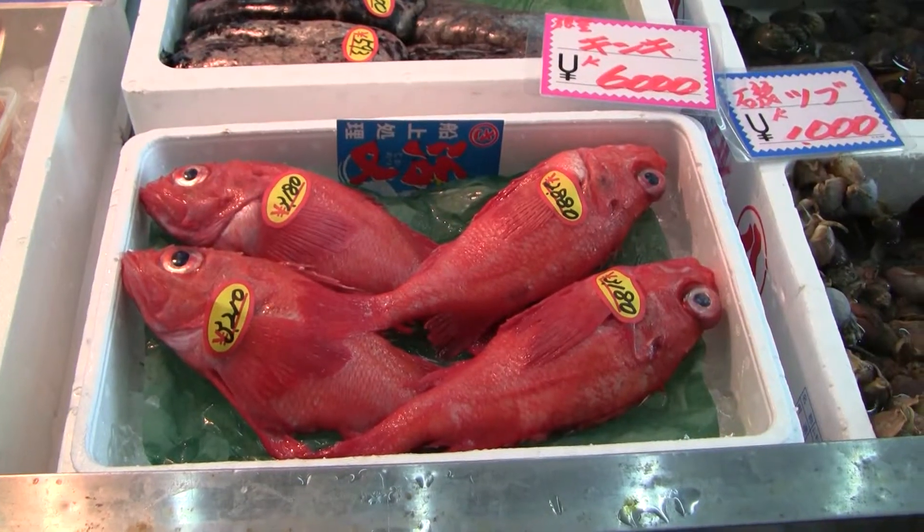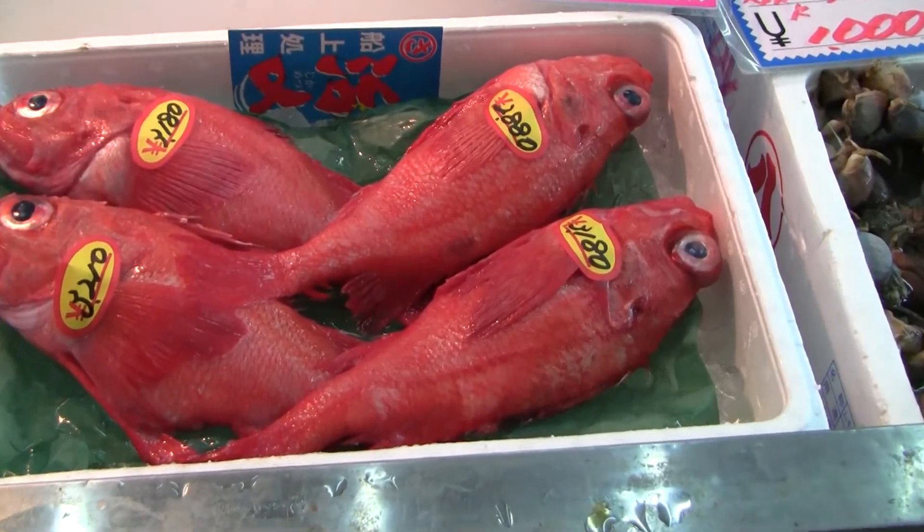And also this is one of the most expensive fish in Otaru, the kinki. It's very, very fatty.